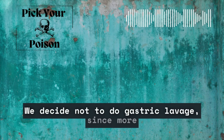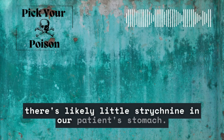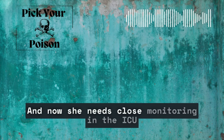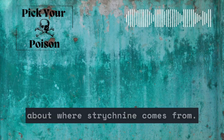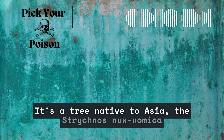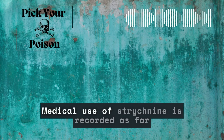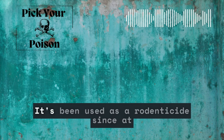We decide not to do gastric lavage since more than an hour has passed and there's likely little strychnine in our patient's stomach. We do give a dose of charcoal, and now she needs close monitoring in the ICU and time for the strychnine to be eliminated. So while we wait, let's talk about where strychnine comes from. It's a tree native to Asia — the Strychnos nux-vomica tree — often referred to as the vomiting nut. Medical use of strychnine is recorded as far back as the 900s A.D. in Arabic medical texts.